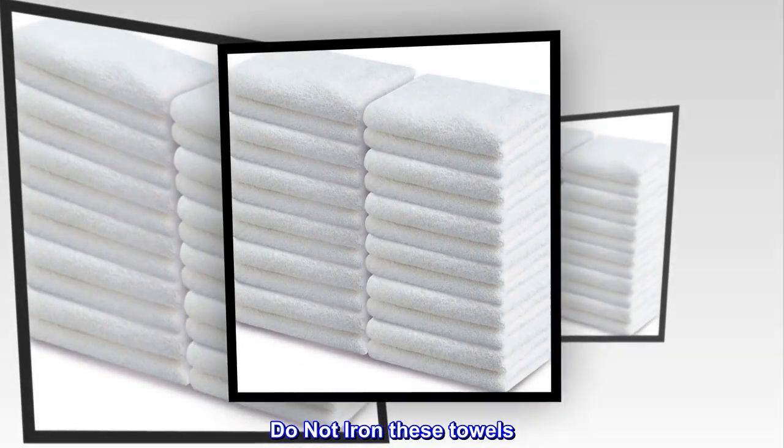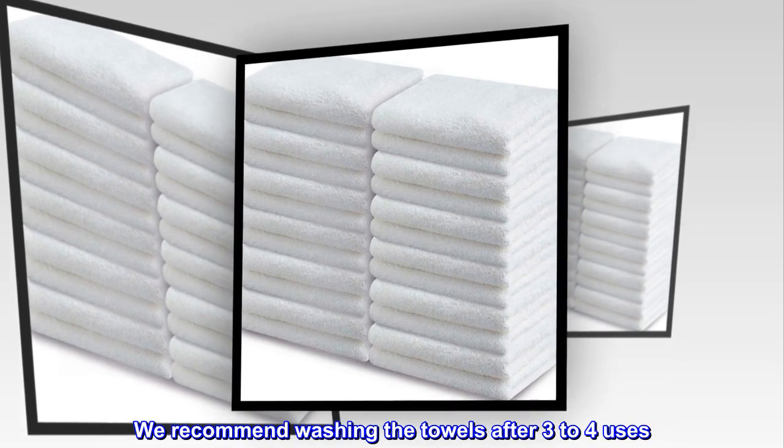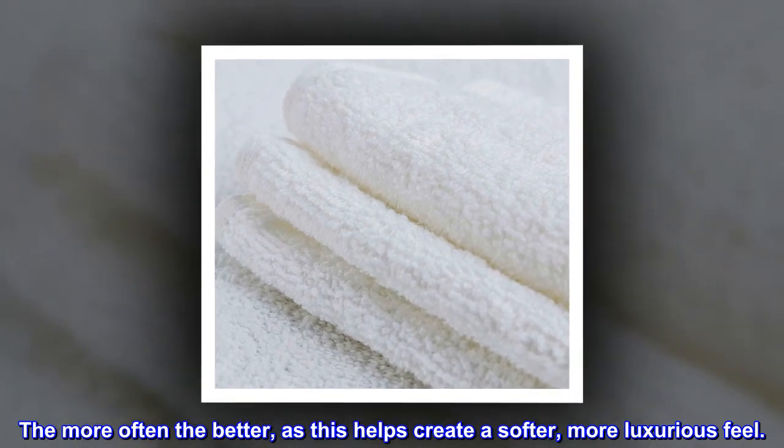Do not iron these towels. We recommend washing the towels after three to four uses — the more often the better, as this helps create a softer, more luxurious feel.